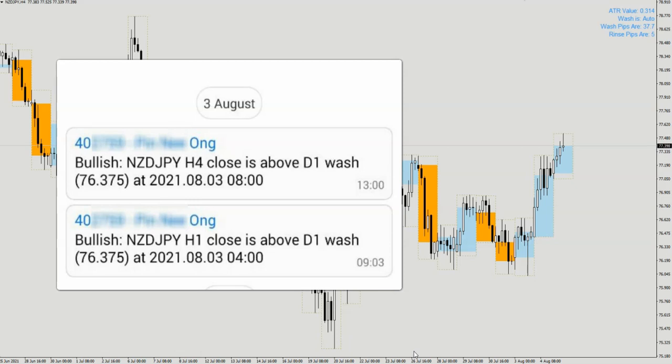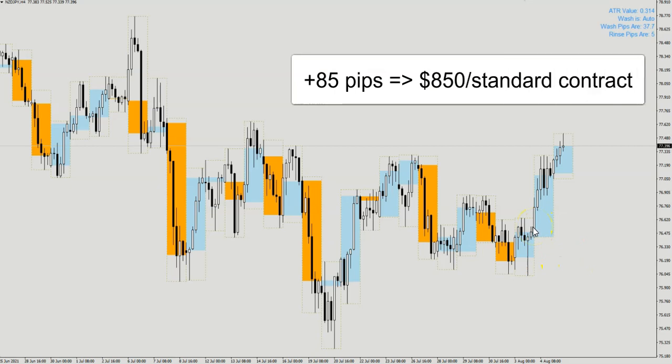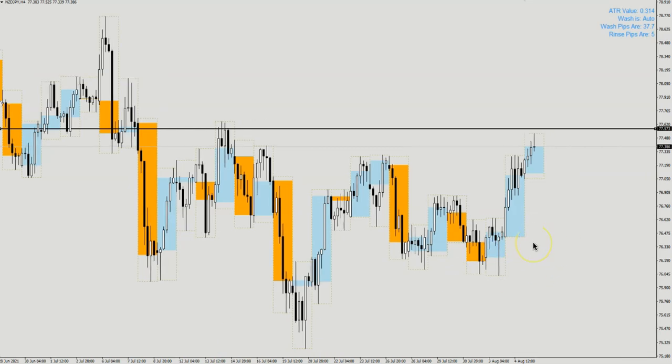This trade is currently doing very well — from the point of entry to right now is about 85 pips and it's coming into a horizontal level. We are up about 85 pips and we're going to shift the stop loss to break even so that in case this place is a resistance, we can still protect our trade. Meaning that instead of buying on the breakout in the traditional way of an inverted head and shoulder, we chose an earlier entry with a tighter stop loss based on wash and rinse.